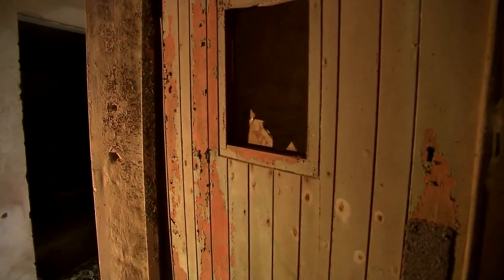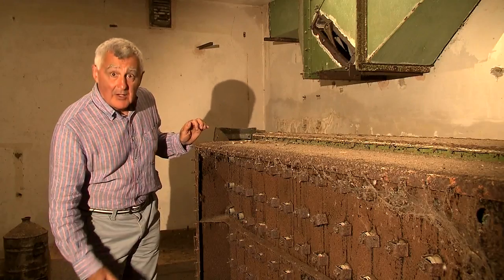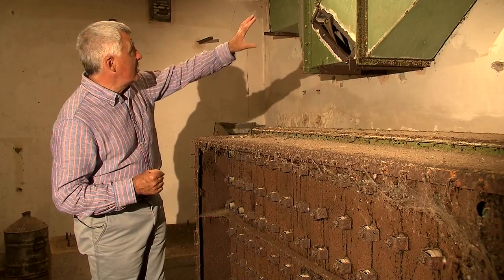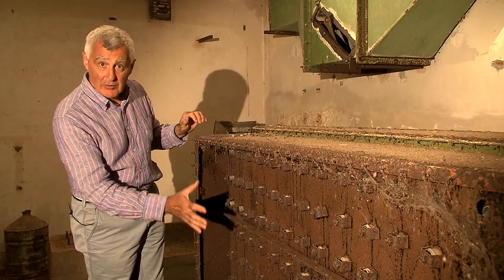The bunkers were carefully constructed to be sealed from the outside and had airlocks. All the air coming in and out was filtered against possible gas attacks. Filtering the air was most important and most of the equipment is still here. These trunks brought the air in from outside, which was then filtered through this unit.